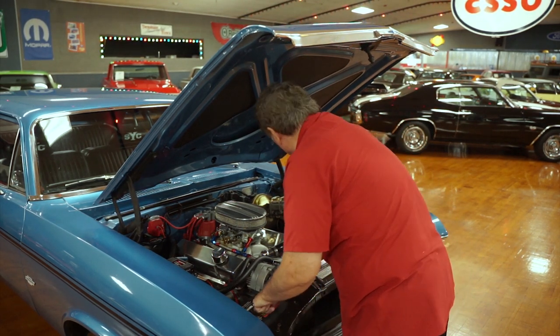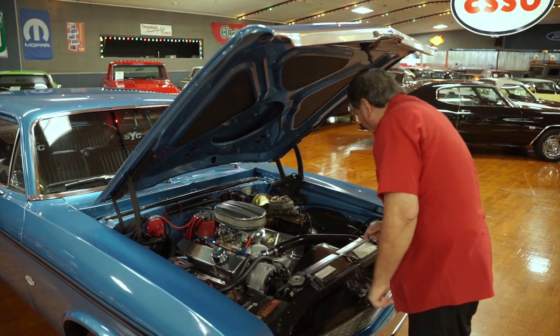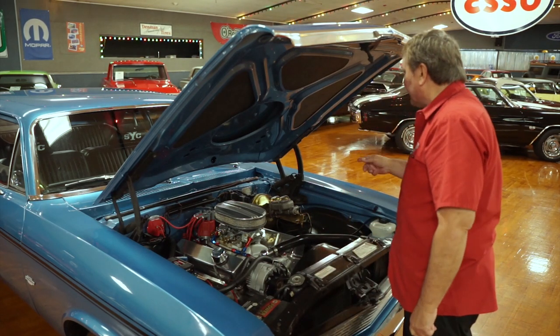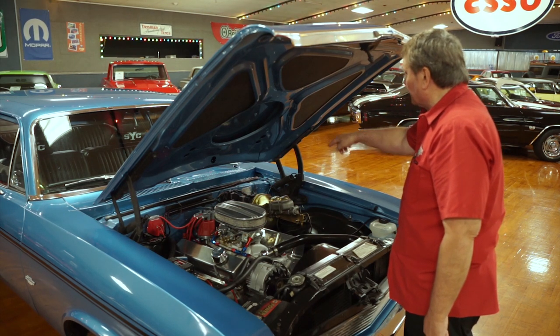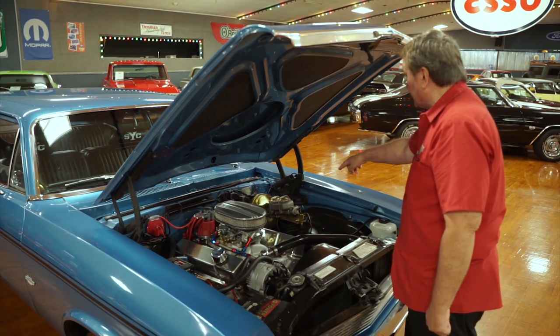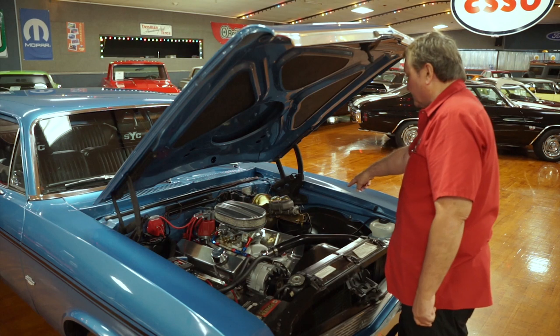New water pump, new battery. It has power disc brakes on it, and you can see a new vacuum booster, new master cylinder dual-stage, and a new proportioning valve also.